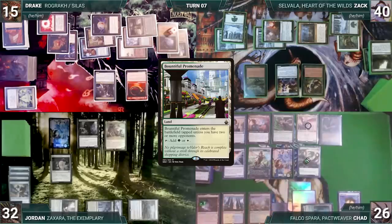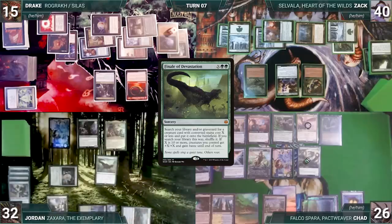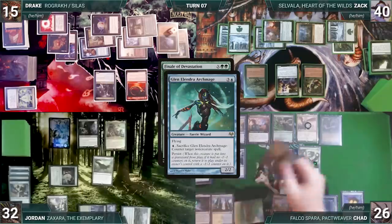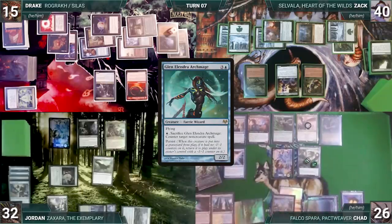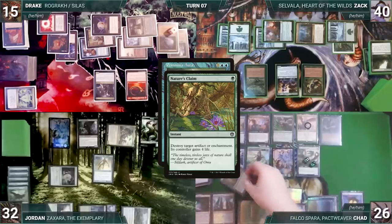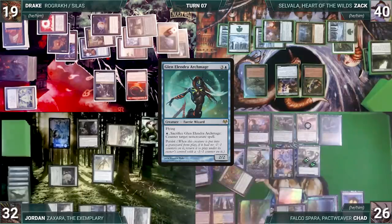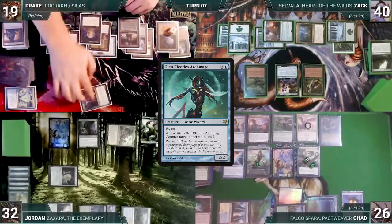Jordan draws and casts Finale of Devastation where X equals two — Zaxara and Mana Gorger trigger, Hydra gets a counter, and Jordan creates a Hydra token. In response Chad activates Glenolindra, sacrificing it to counter Finale — Glenolindra triggers and returns with a -1/-1 counter. Jordan then casts Pemmin's Aura targeting Zaxara — this is game over for the table, so everyone looks to Chad. Hydra triggers and gets a counter. Chad looks at the top card through Falco, casts Nature's Claim through Falco — removing a counter from Glenolindra — targeting Drake's Harnfell, Horn of Bounty. Harnfell is destroyed, Drake gains four life. Chad then activates Glenolindra to counter Pemmin's Aura; Glenolindra returns with a -1/-1 counter.